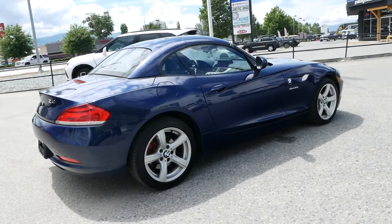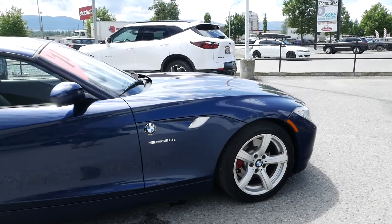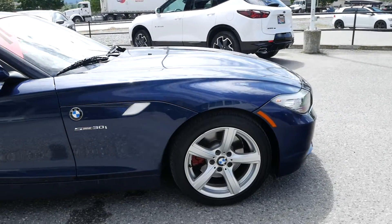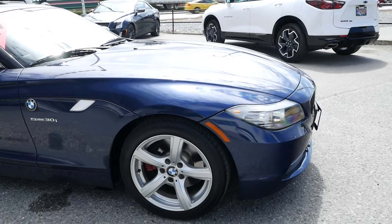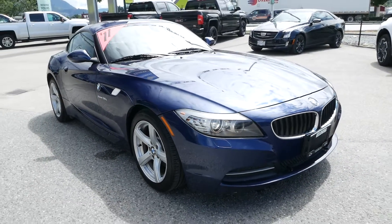Thank you for watching this walk around video of the 2011 BMW Z4 S-Drive 30i. If you'd like to see this vehicle in person or take it for a test drive, come and see us at Kelowna Chevrolet where our sales team will happily show you around.